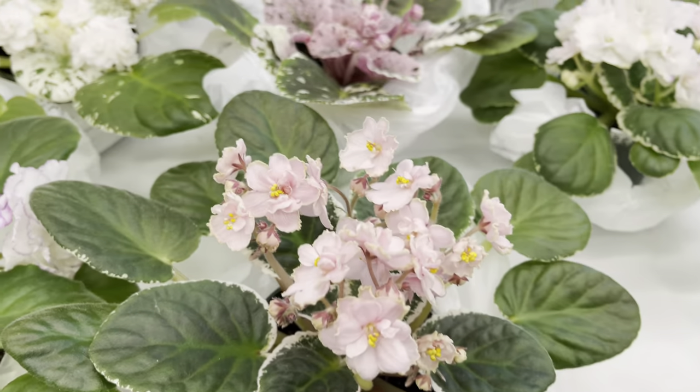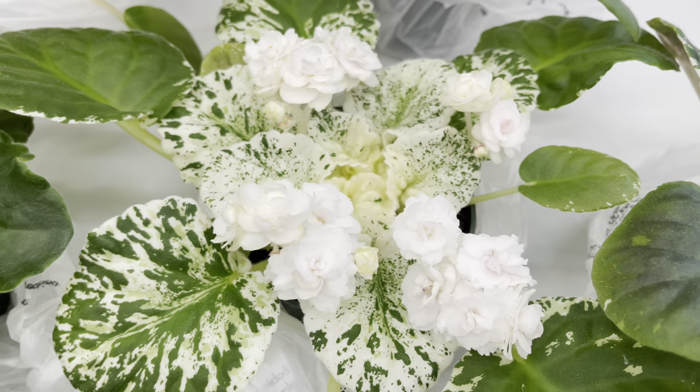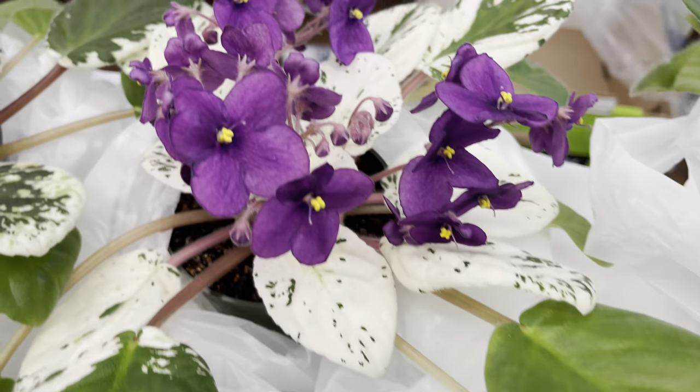They had some beautiful plants — I wonder what the prices were on these. They were absolutely gorgeous.